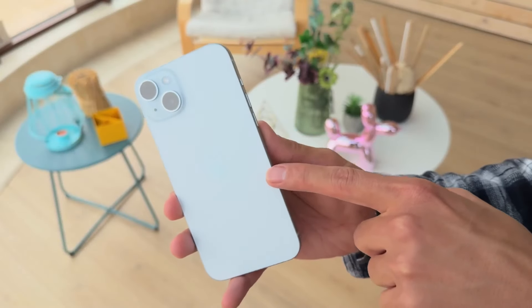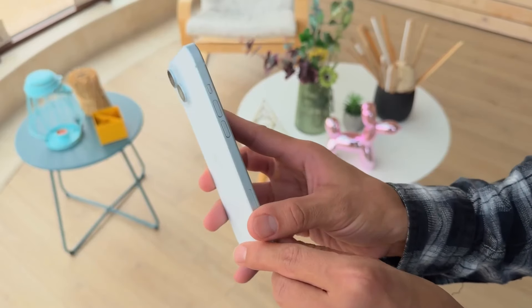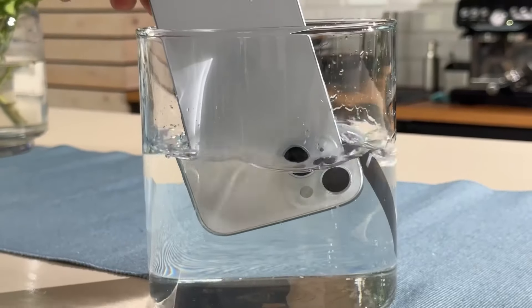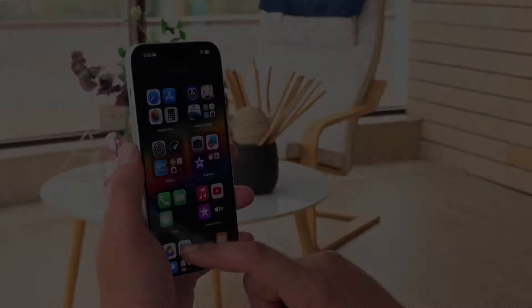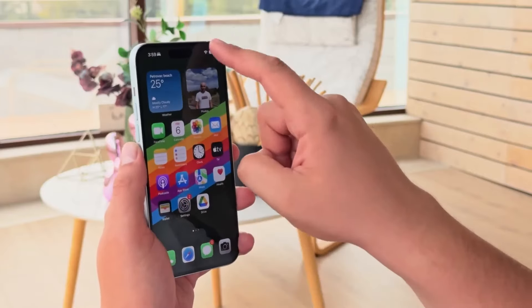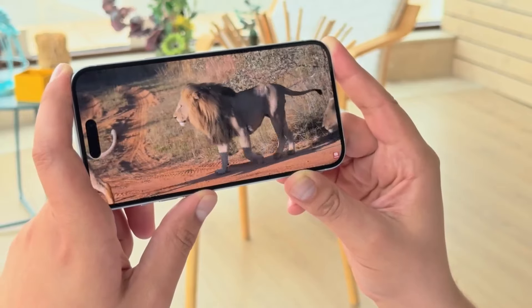In terms of camera capabilities, the iPhone 15 Plus is highly impressive. Thanks to the depth-of-field feature, the phone can capture well-balanced, dynamic, colorful, and enjoyable photos. On the downside, the iPhone 15 Plus still offers a low refresh rate of 60Hz, and it features last year's A16 chip. Nonetheless, it's a great option if you're looking for a large iPhone at a lower price point.